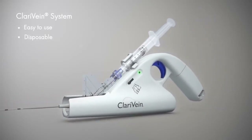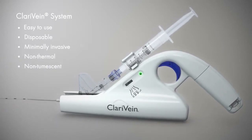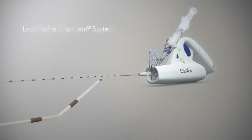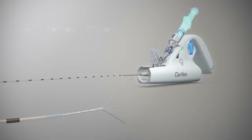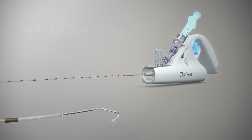The Clarivane system is an easy-to-use, single-use, fully disposable, minimally invasive, non-thermal, non-tumescent treatment for the most frequent underlying cause of varicose veins. The revolutionary low-profile Clarivane system combines mechanical action with the infusion of physician-specified fluid.